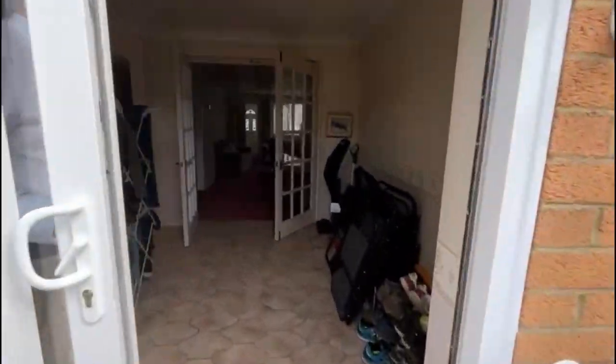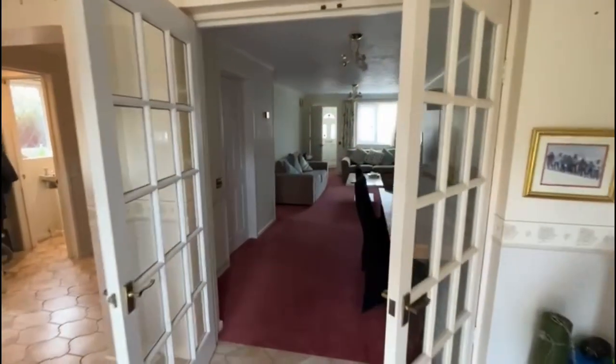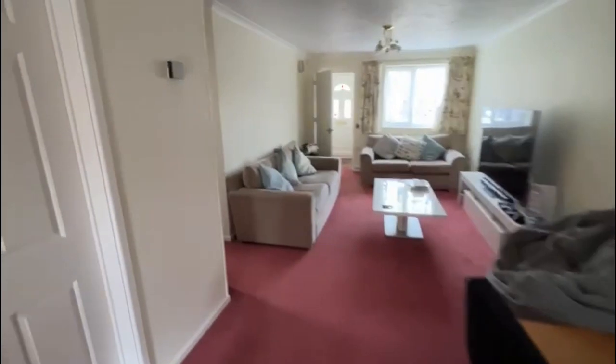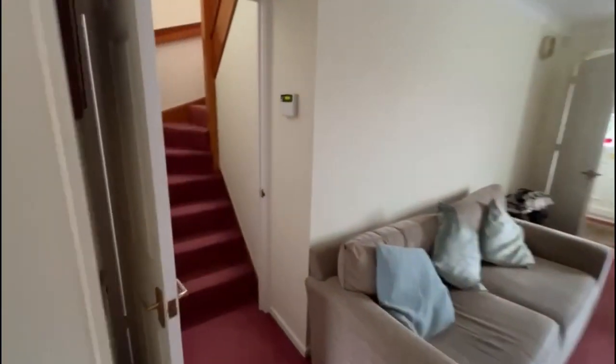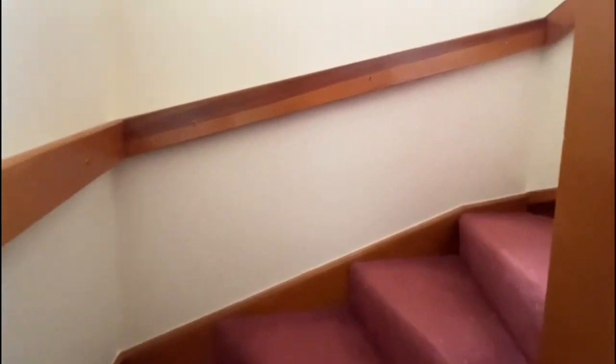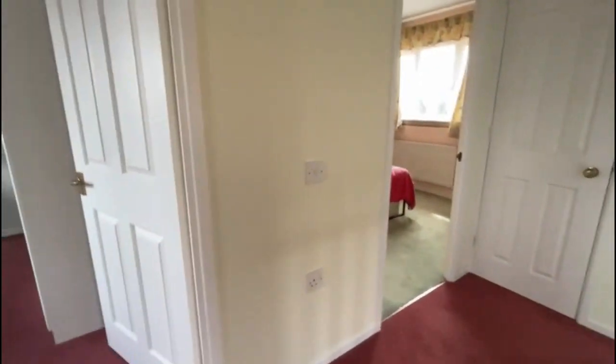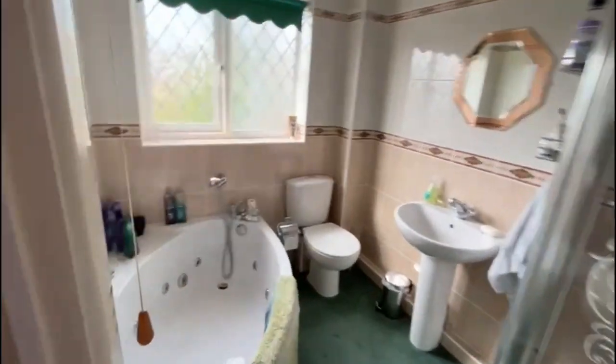Coming back into the property, we're going to take the stairs to the first floor — stairs up and round. To the right hand side we're going to go to the bathroom first. The bathroom here has a corner bath, wide suite and a separate shower cubicle, which is great. Nice family size bathroom and fully tiled.